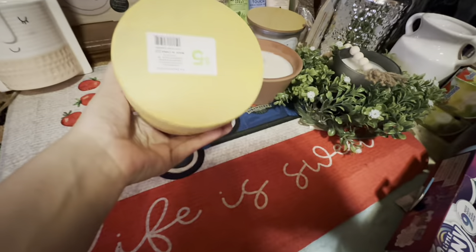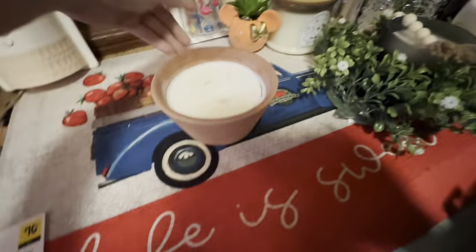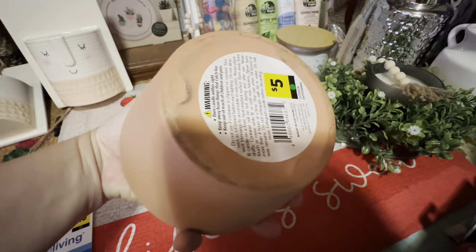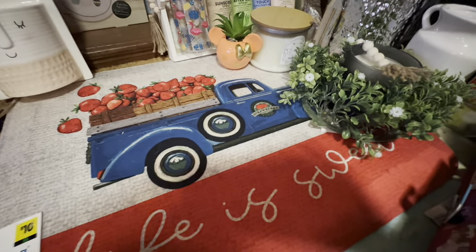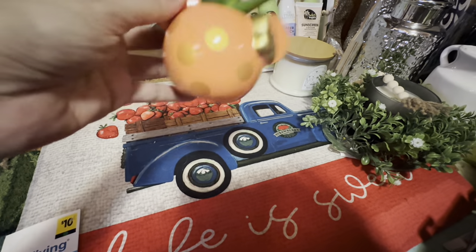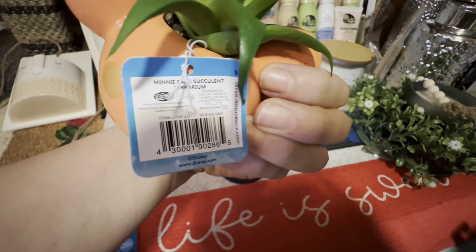Here is another one of these, and I got another one of those terracotta candles — unscented, regular old candle. And there's this cute little Mickey Mouse — well, actually Minnie Mouse — lawn and garden item. There's that UPC.